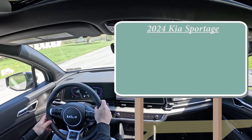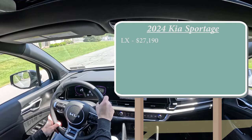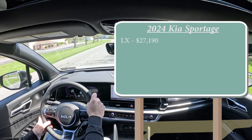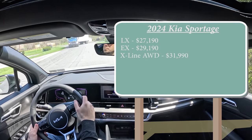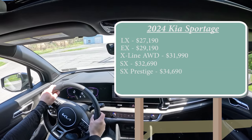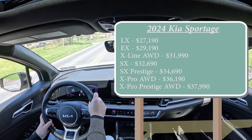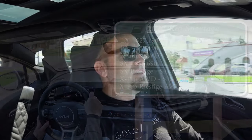There are several trim levels for the 2024 Sportage. The LX starts at $27,190 — interestingly, that's $15 less than the 2023 model year, the first vehicle I've noted going down in price. The EX starts at $29,190, the X-Line AWD (which we're in today) at $31,990, the SX at $32,690, SX Prestige at $34,690, X Pro AWD at $36,190, and X Pro Prestige AWD at $37,990. Trims without AWD in the name are front-wheel drive standard; you can add AWD for $1,800.